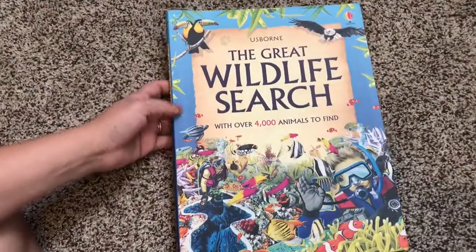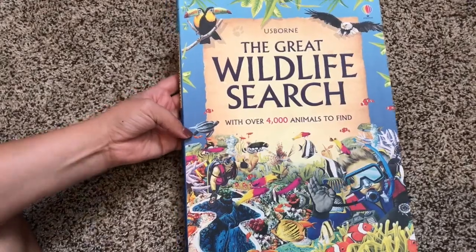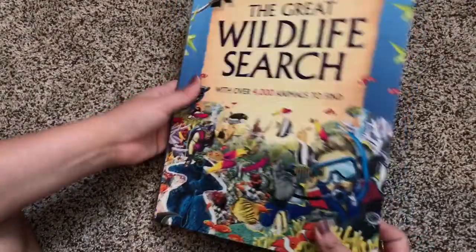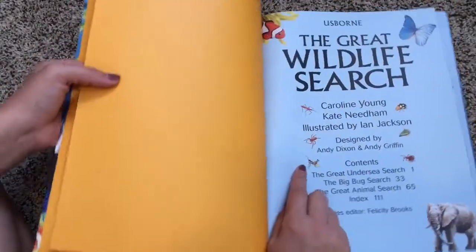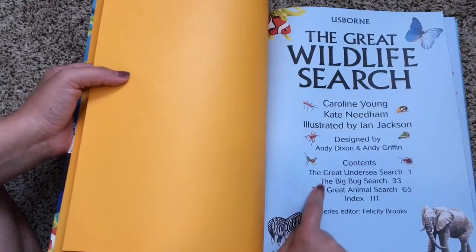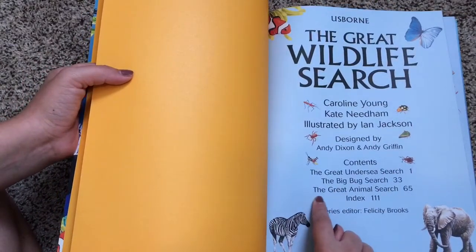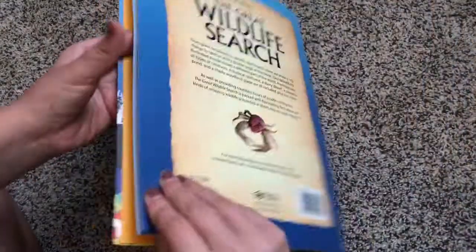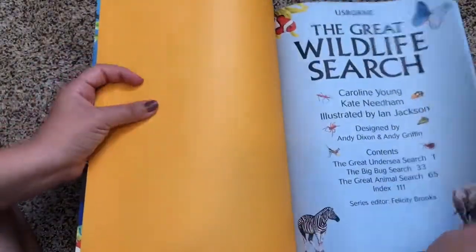Hi, welcome to Usborne Books with Laura. This is the Great Wildlife Search with over 4,000 animals to find. It has flexi binding, as you can see, and this is actually a compilation of three different books: the Great Undersea Search, the Big Bug Search, and the Great Animal Search. So it's actually $12.99 for three books, which is fantastic.